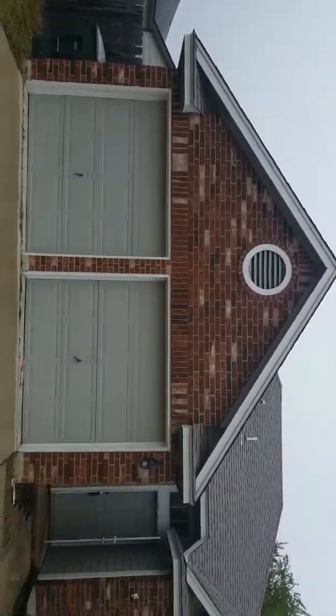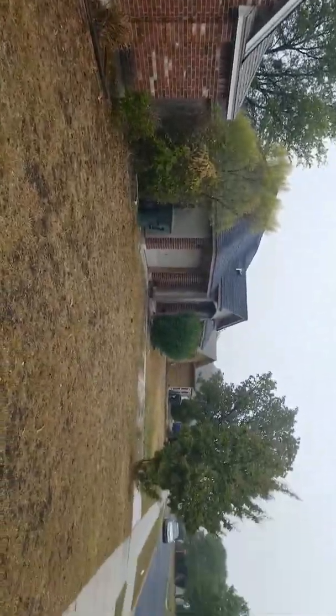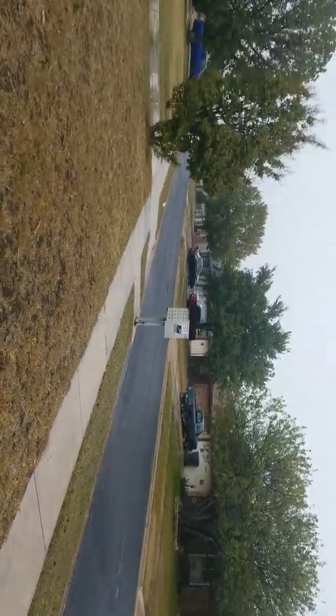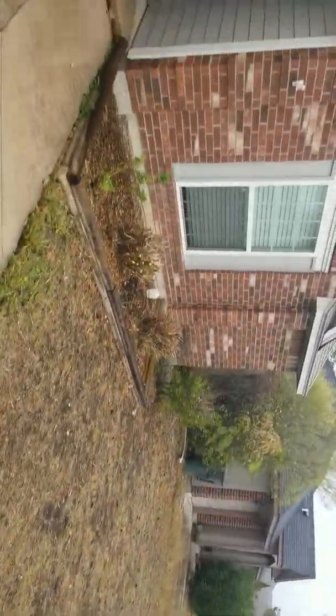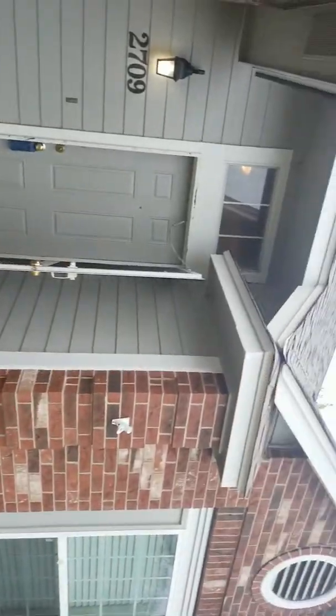Good afternoon. We're here at 2709 Starling Drive in Killeen, Texas. That's what the neighborhood looks like. This is, I believe, the smallest of the four that we're going to look at today.